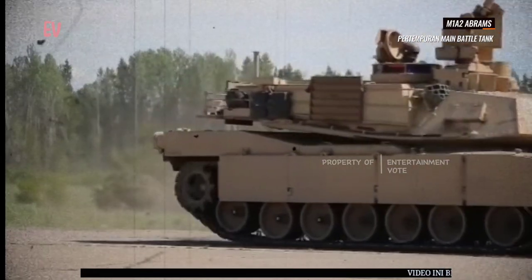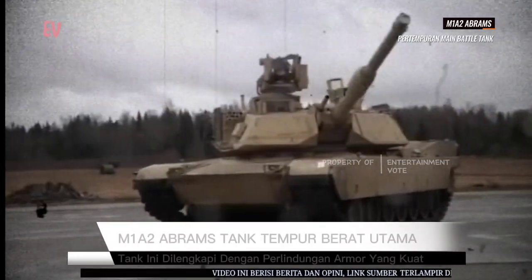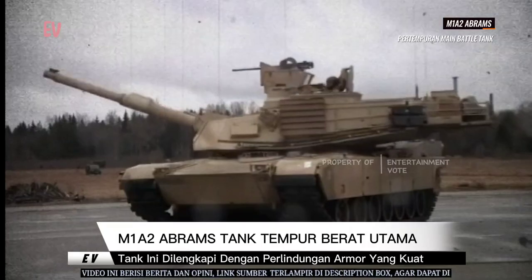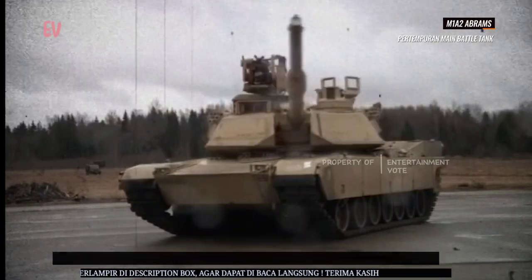M1A2 Abrams menggunakan teknologi modern seperti sistem kendali tembakan yang canggih, sistem penglihatan termal, sistem navigasi GPS, dan sistem komunikasi terintegrasi. Teknologi ini membantu kru tank untuk beroperasi secara efisien dalam berbagai kondisi pertempuran.